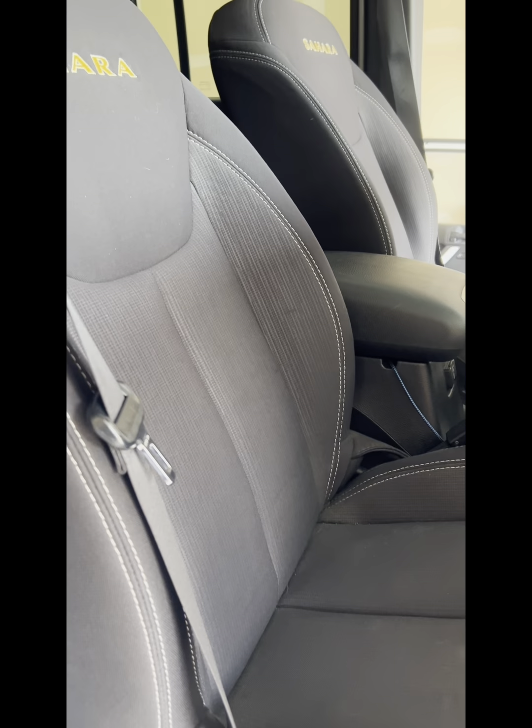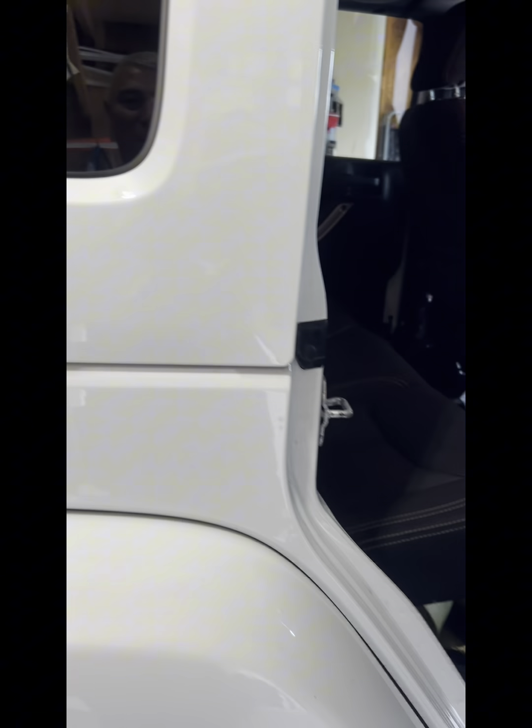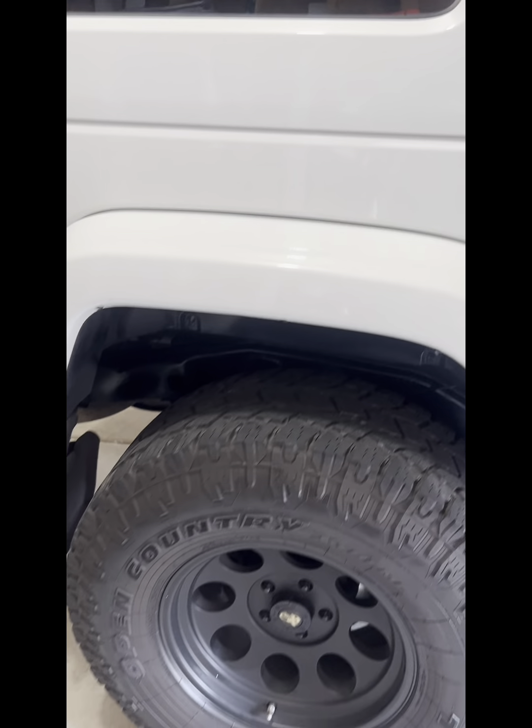The interior, as you can see, is holding up well — both front and back seats. It is a Sahara model so it does have the Sahara seats in there. I do have 35 inch tires and a lift on the Jeep.